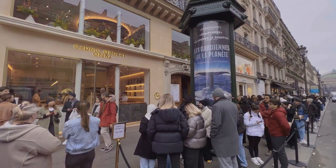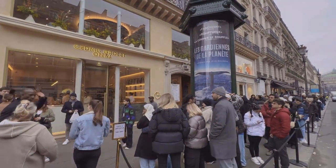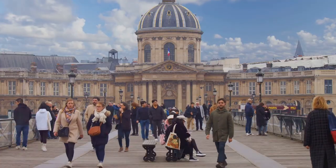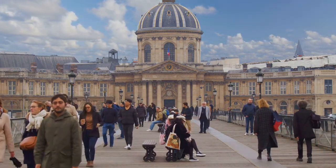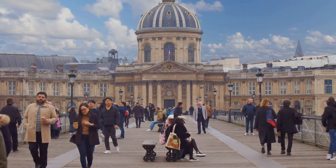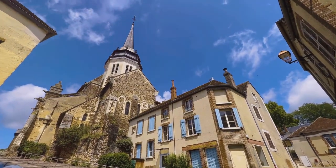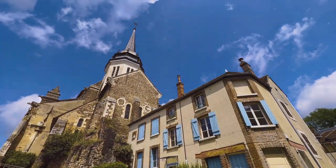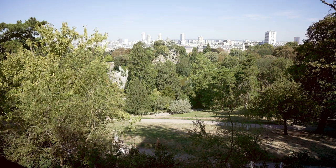Le Marais is not just a district, it's a living, breathing testament to Paris's enduring spirit. A place where history, culture and creativity converge to create a vibrant tapestry of life. A place that embodies the essence of Paris, a city that has always been a magnet for those in search of beauty, inspiration and a sense of belonging. Le Marais, with its rich history and vibrant culture, serves as a reminder of the enduring charm and spirit of Paris. From the tranquil beauty of Parc des Buttes-Chaumont, through the chilling depths of the catacombs, to the vibrant streets of Le Marais, we've journeyed through some of the city's most enchanting hidden gems.